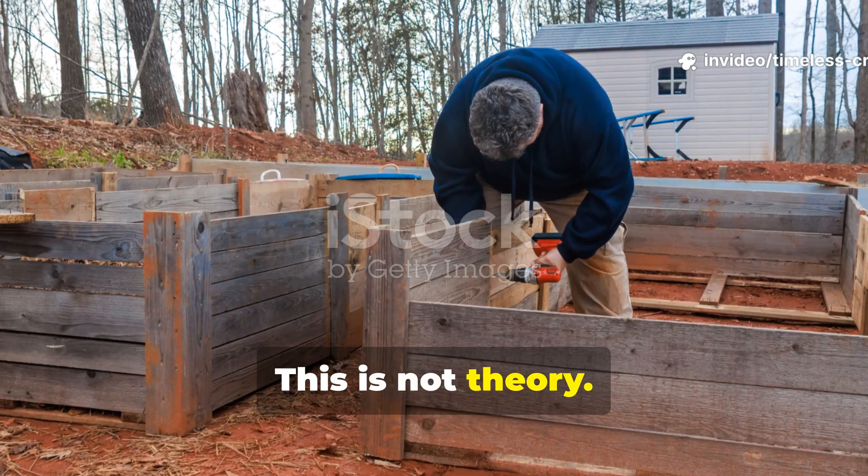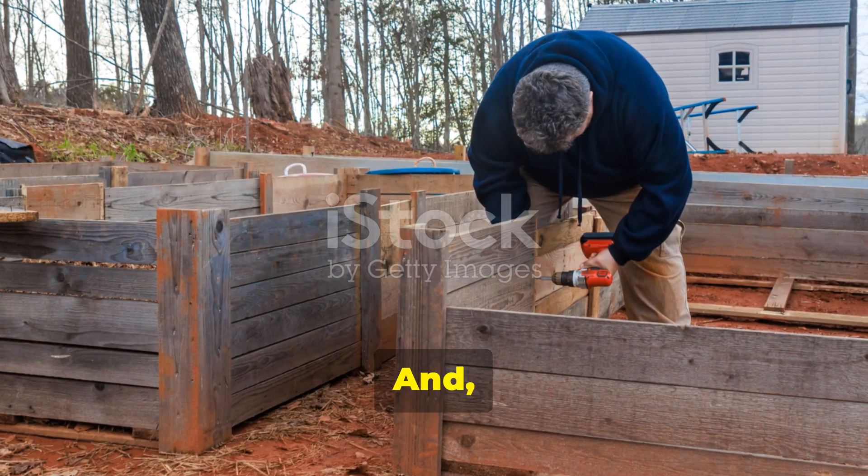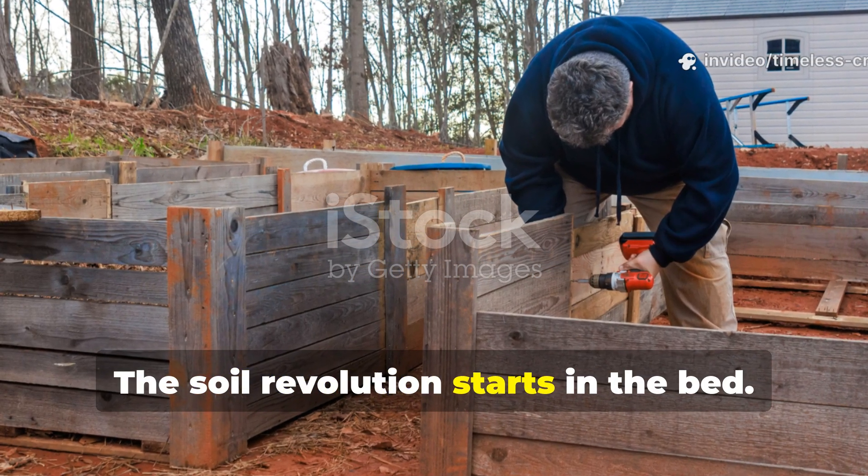This is not theory. This is soil engineering you can build with your own hands, and it changes everything. The soil revolution starts in the bed.